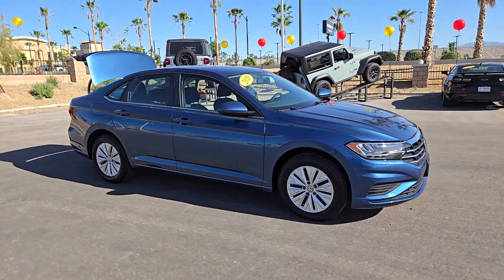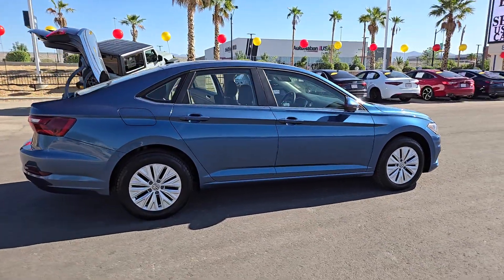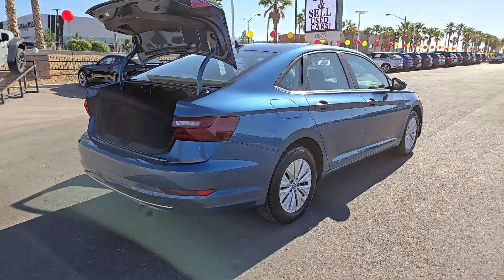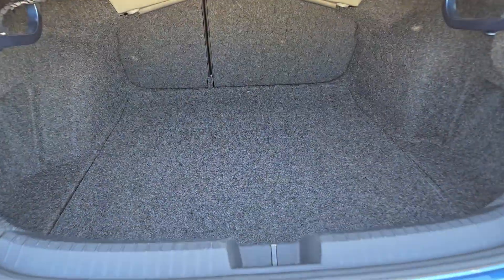You will be amazed by this 2020 Volkswagen Jetta. With less than 60,000 miles on the odometer, this vehicle stands out from the rest. Here's a comfortable, modern Jetta that's as fun to drive as it is practical. This refined compact sedan delivers delightful performance while its driver-assist safety features help you protect your most precious cargo.